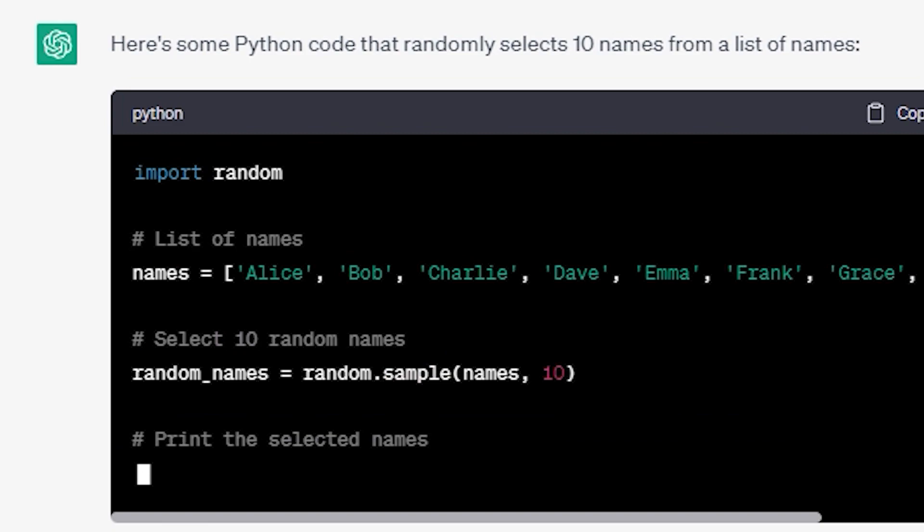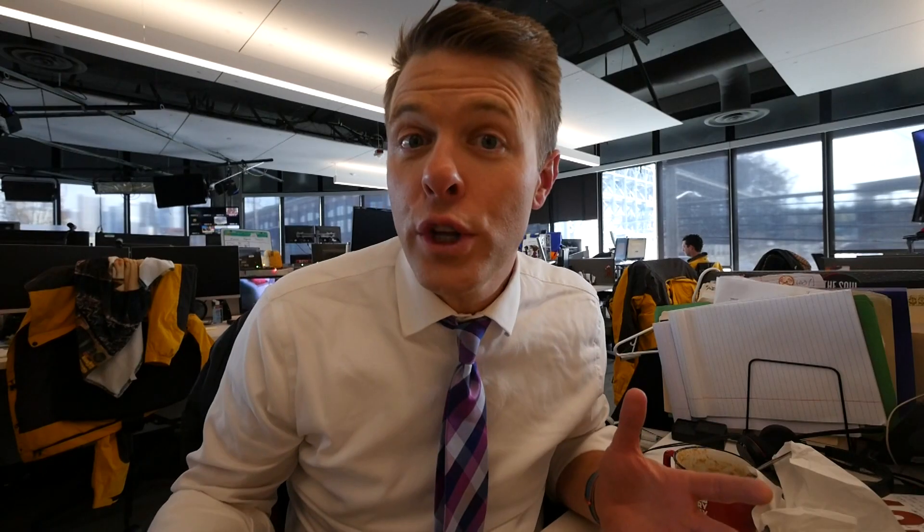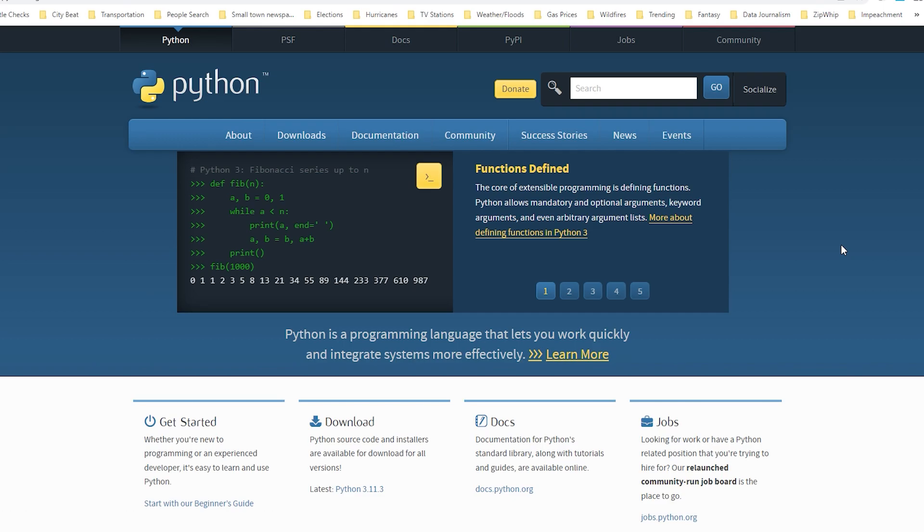It's just too easy. ChatGPT writes the simplest code and all you have to do is click copy code to take it with you. So what do you do when you get that code? One of the easiest programs to run a simple code language like this is called Python.